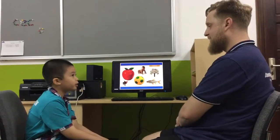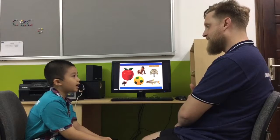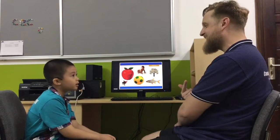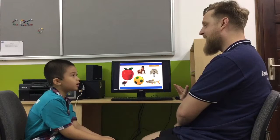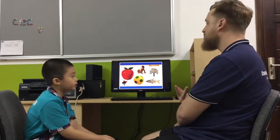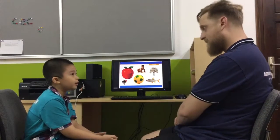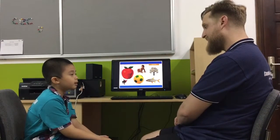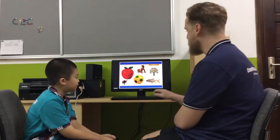And this one? Fish. Can you spell fish? F... A... H. H. What about this one? B-A-B-B-I-G. Yes. Good job.